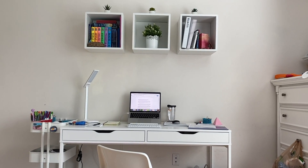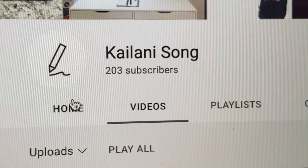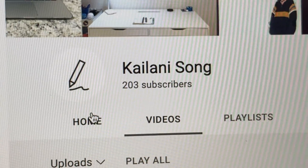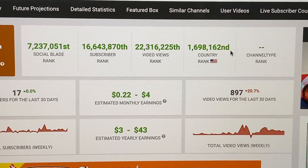Hey guys and welcome back to another video on my channel. Before the video starts, I would like to thank everyone for over 200 subs. I did not expect to reach 200 so soon when I originally got to 100, and it hasn't even been over a year since then.